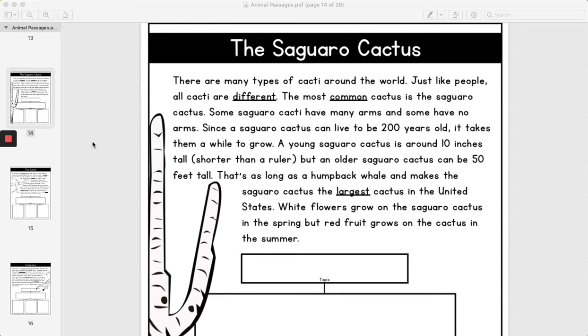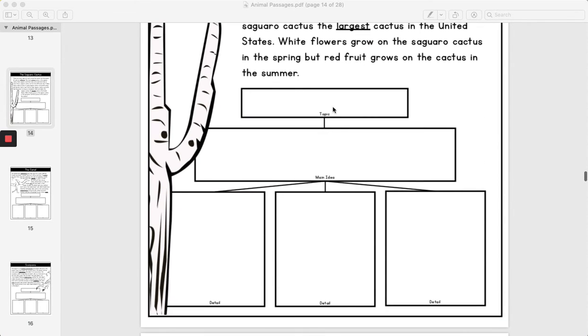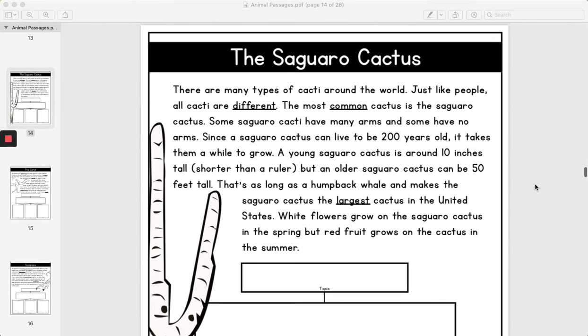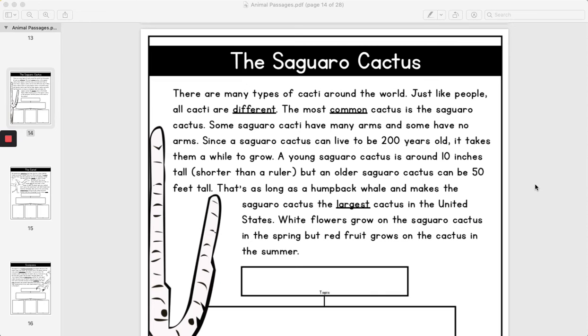Today for Science, y'all are going to be reading the Saguaro Cactus article, and then you are going to fill out the topic, main idea, and three details, and then answer the two questions on your packet. So go ahead and flip to your packet to this page so you can follow along as I read it.